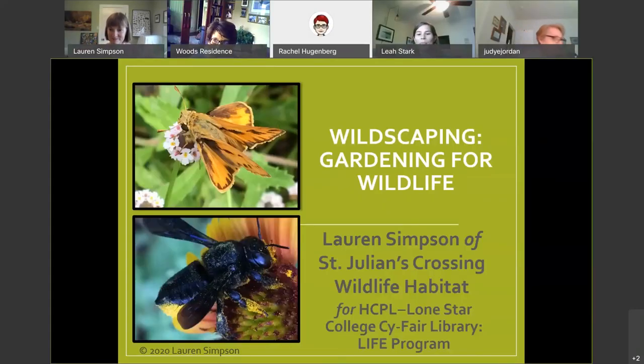Thank you for coming. I'd like to introduce Lauren Simpson. She is with St. Julian's Crossing Wildlife Habitat and she's going to share a little bit with us today about wildscaping — things we can do in our garden to help the pollinators in our area. So without further ado, I am going to pass it over to Lauren.